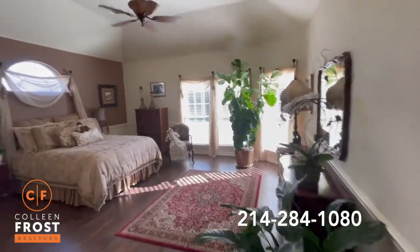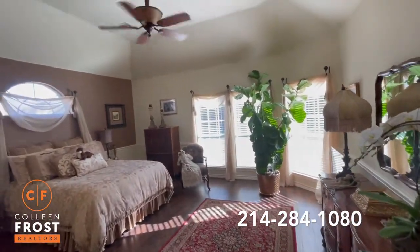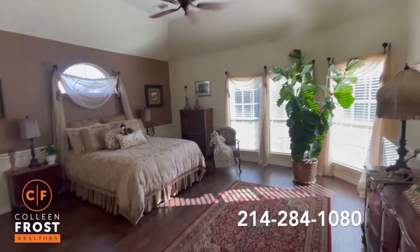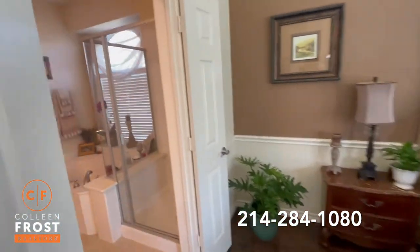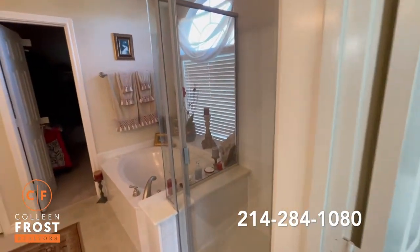Here we enter the master retreat with beautiful high ceilings, again great wood floors, and into our master bathroom with a separate shower and jetted tub.